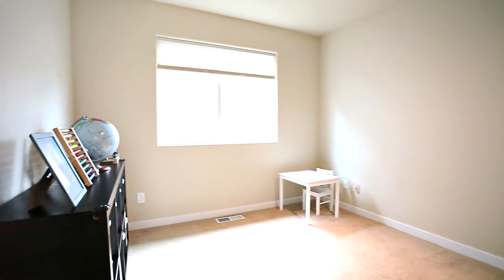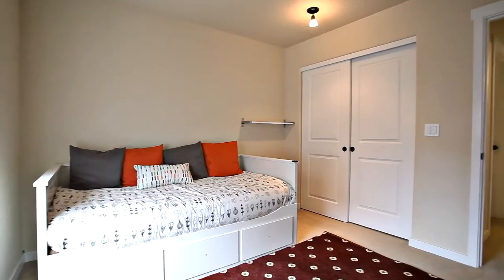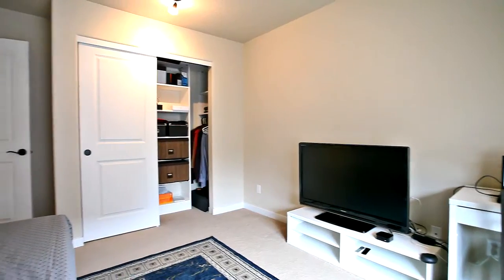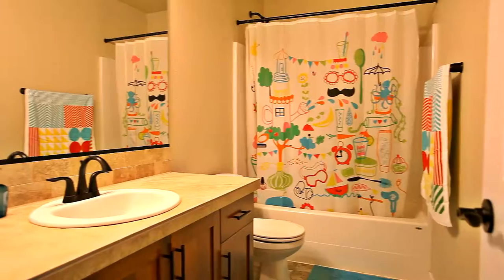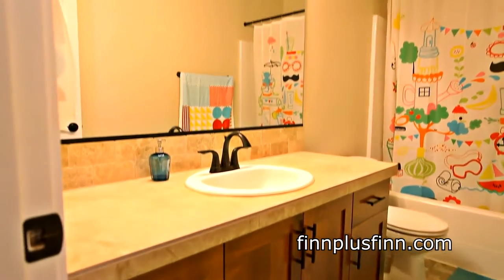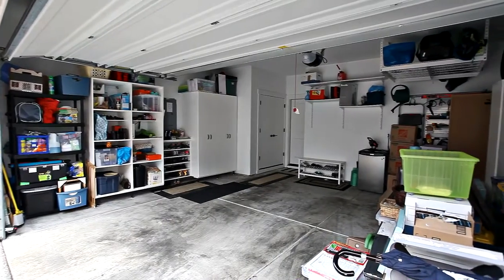This four bedroom, two and a half bath home has plenty of space for everyone. It also has a conveniently located upstairs laundry room and extensive built-ins in the garage.